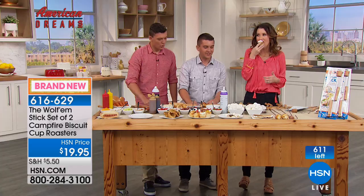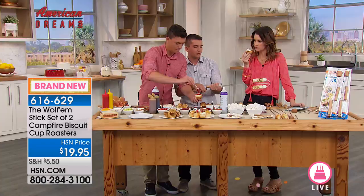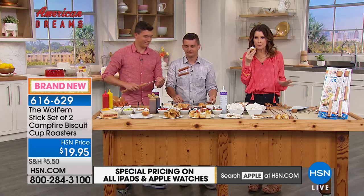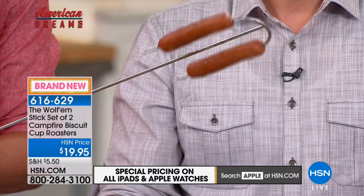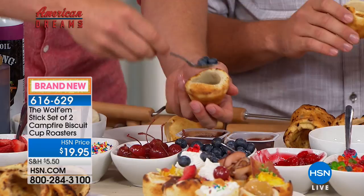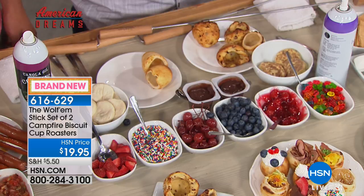Tell us everything that we're getting. It's a two-in-one product. It has the rotary handle that makes it super easy to cook everything to perfection. The rotary handle works with the marshmallow and hot dog roasting attachment, and it also comes with the Wolfram attachment so you can cook all of your biscuits and everything to perfection. This is also for roasting hot dogs — perfect for campers or any time you've got an outdoor barbecue.